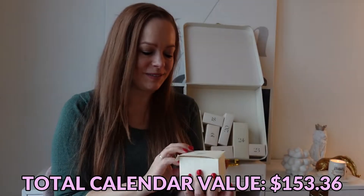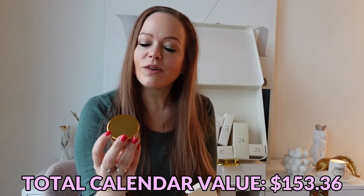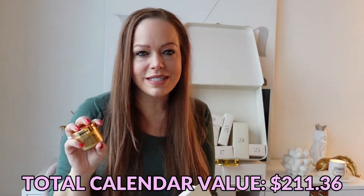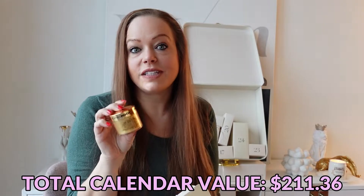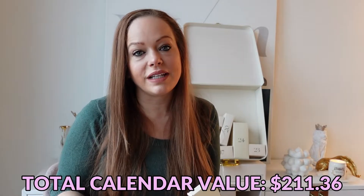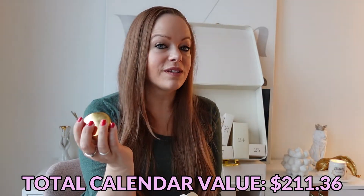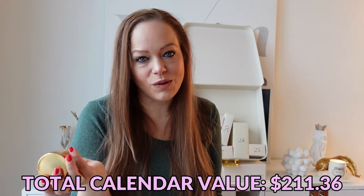Day number sixteen — this is a big one. This is a Peter Thomas Roth 24 Karat Gold Mask. I have a friend who really likes this product and keeps trying to get me to try it. The full size is $85, and this size — I know because I just looked this up — is $58. I thought $58 to try something was ridiculous, so this was a good addition to this calendar. I'll definitely give it a whirl. It is supposed to help lift and firm the look of skin and impart an opulent glow. I think it's just gimmicky and colored gold, but we'll see.